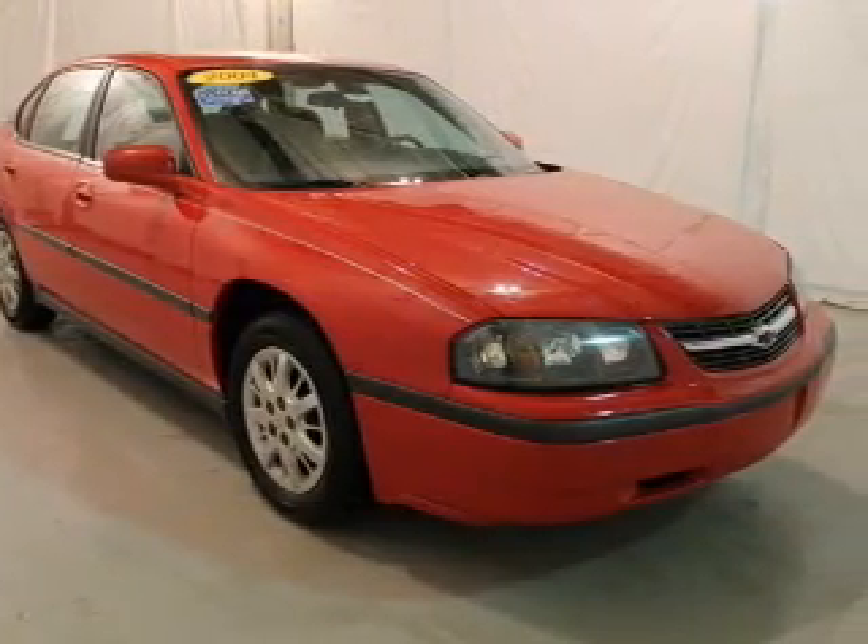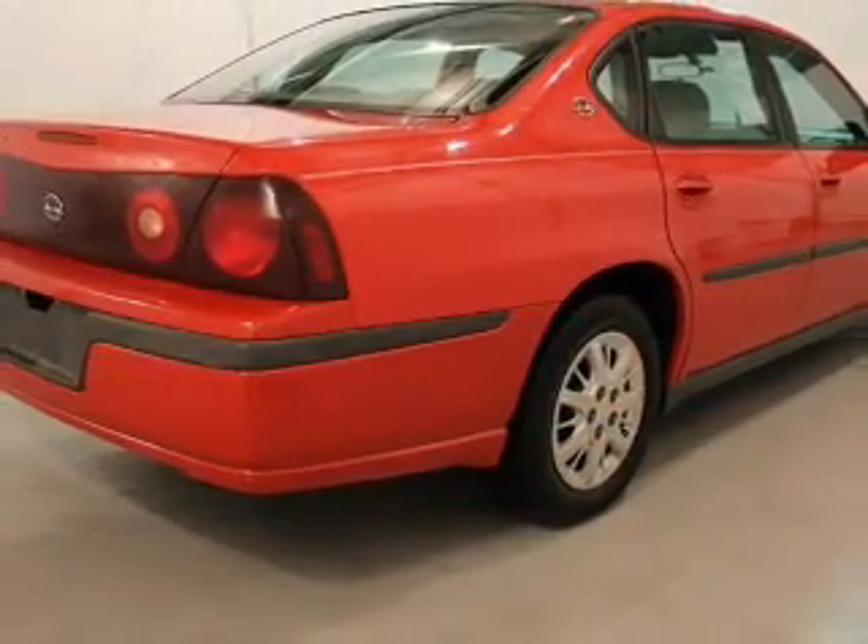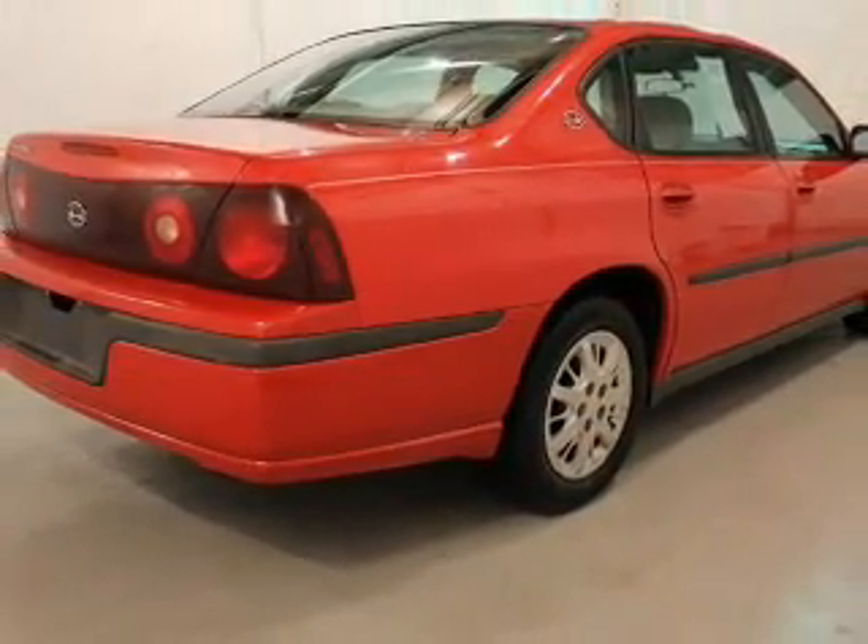The powertrain includes front wheel drive with a reliable six-cylinder engine connected to a smooth shifting automatic transmission. Premium wheels lend a distinctive appearance.